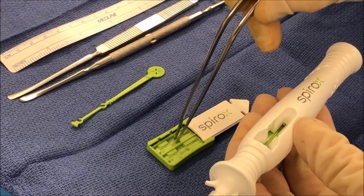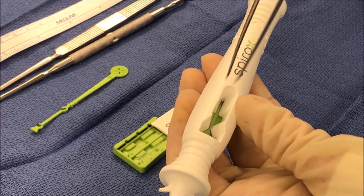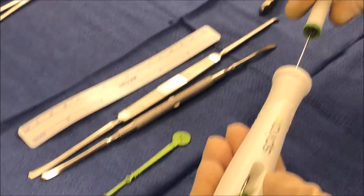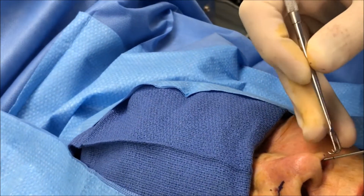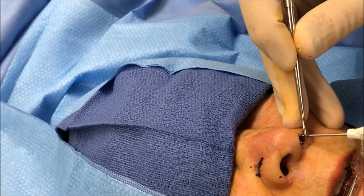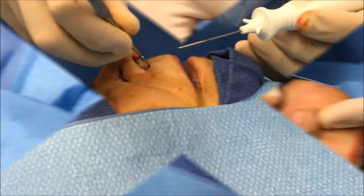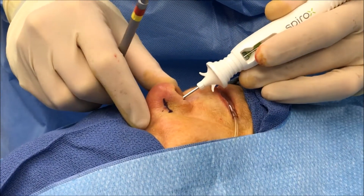The Latera absorbable nasal implant is designed to be inserted into the sidewall of the nose and provide support against collapse of the sidewall during breathing. For many patients, this replaces much more invasive rhinoplasty techniques that might require harvesting cartilage or grafting cartilage even from the ear or from the nasal septum to strengthen the nasal sidewalls. With a Latera device, the implant is inserted through a specially designed needle and can be placed on one or both sides.